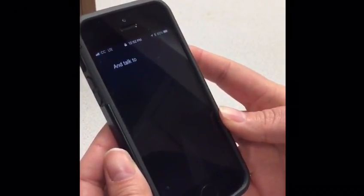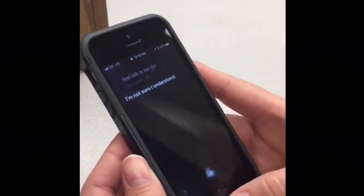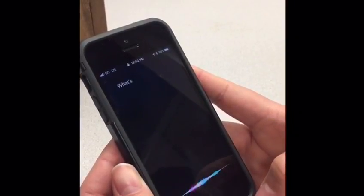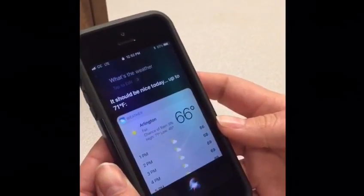Siri, tell me the weather. I'm not sure I understand. What's the weather? It should be nice today, up to 71 degrees.